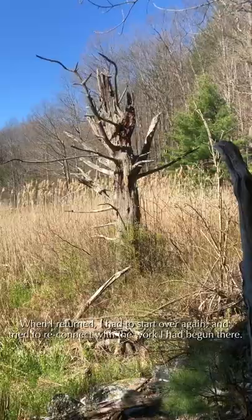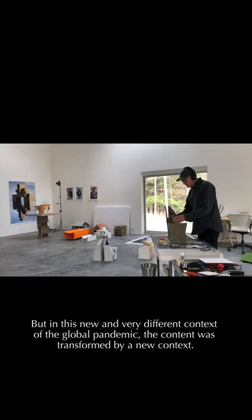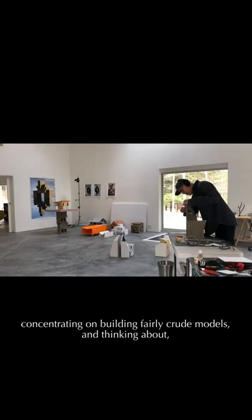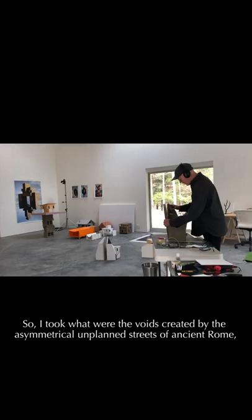When I returned, I had to start over again and tried to reconnect with the work I'd begun there. But in this new and very different context of the global pandemic, the content was transformed by a new context. At the academy, I had a dialogue with other artists and scholars, but I was still working alone in the studio, concentrating on building fairly crude models and thinking about the intersections that created piazzas or outdoor living rooms throughout the ancient streets. So I took what were the voids created by the asymmetrical, unplanned streets of ancient Rome and turned them into the positive forms of a lounge or pod.